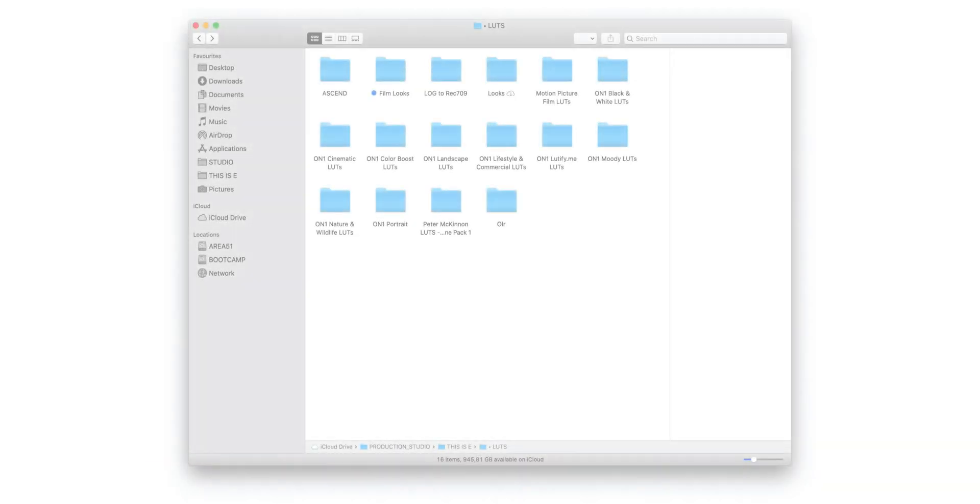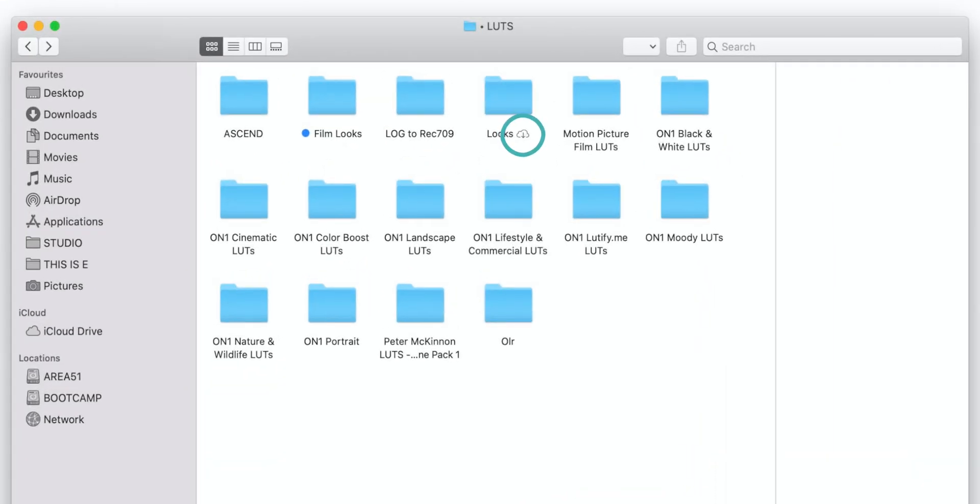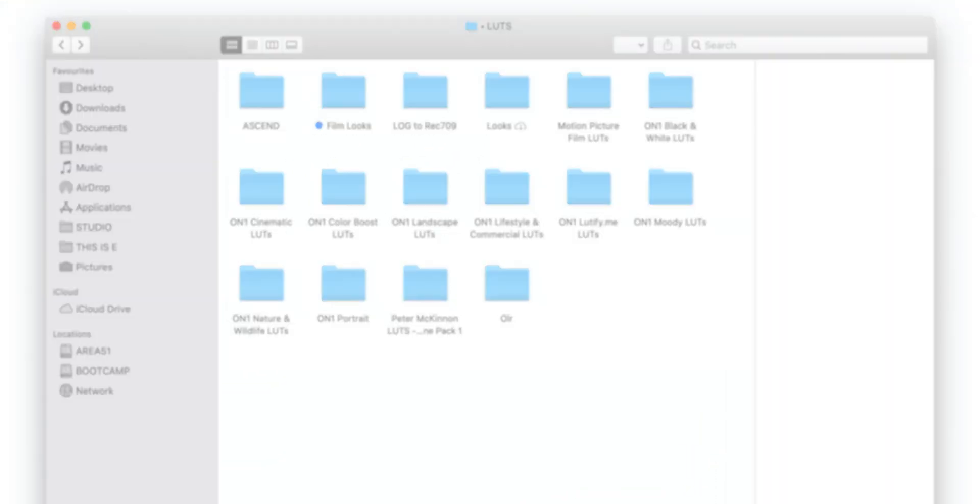What made me do that was iCloud's feature called Optimize Storage, which keeps locally only the data you use most often. Some of you might say you could do that with Google Drive or Dropbox, but that's not exactly the case.